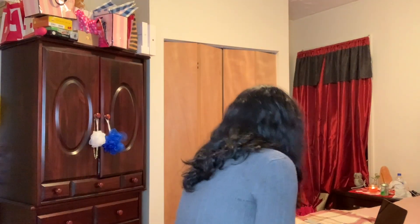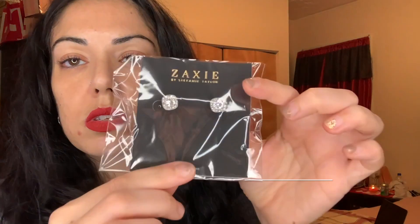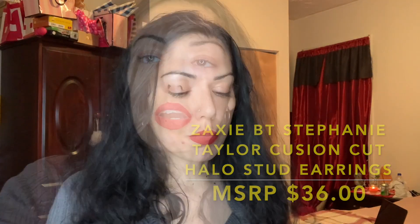Next we got from Zac Zac by Stephanie Taylor — Cushion Cut CZ Halo Stud Earrings. These stud earrings feature brilliant two-carat cushion-cut cubic zirconias surrounded by sparkling pavé halos — say hello to your new favorite everyday earrings. Retails for $36. I picked these because I love this type of stud earring. I'm going to try them on so you guys can see how they look.